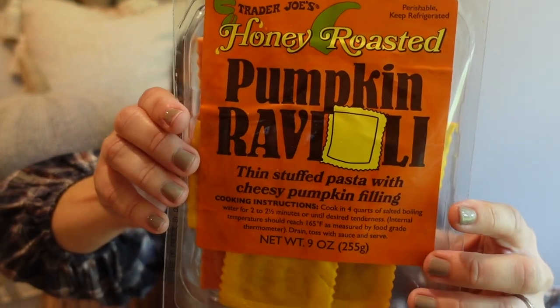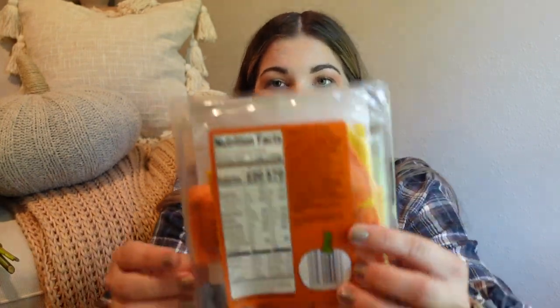These are the only cold things I have, so I'll go ahead and do these and throw them in the fridge after. I picked up the honey roasted pumpkin ravioli — thin stuffed pasta with cheesy pumpkin filling. I don't know that I'll necessarily love this, but I thought it was worth a shot. It's really cute, like different yellow and orange. I'm thinking maybe Alfredo sauce or just some olive oil. We'll try it out.